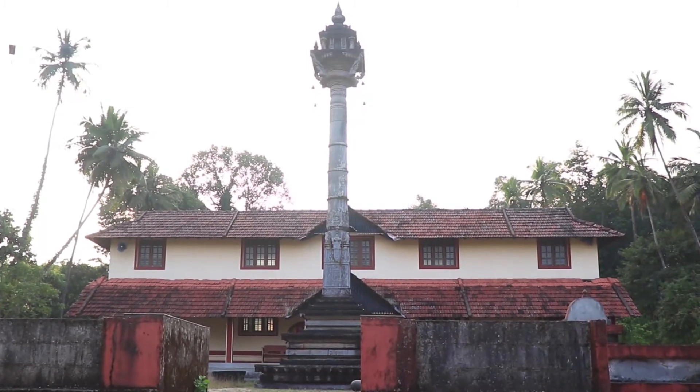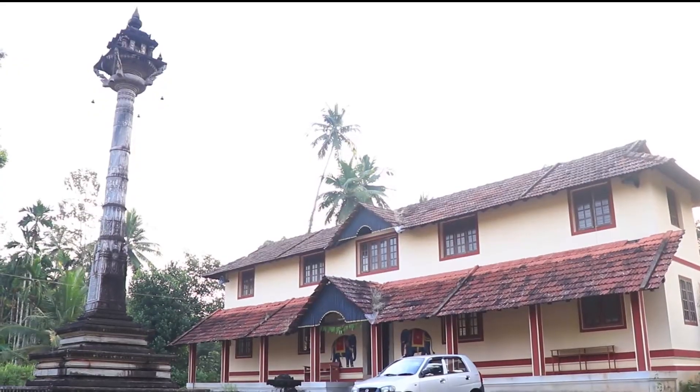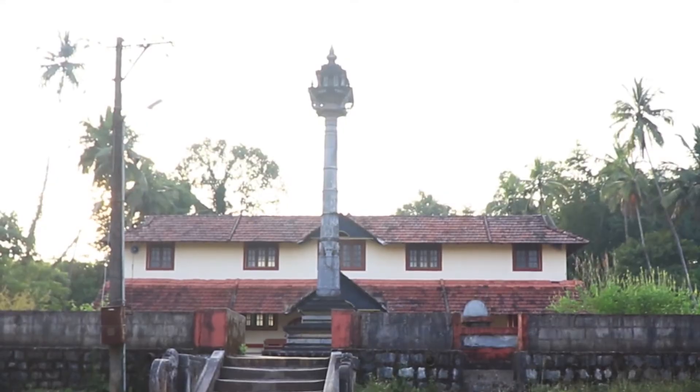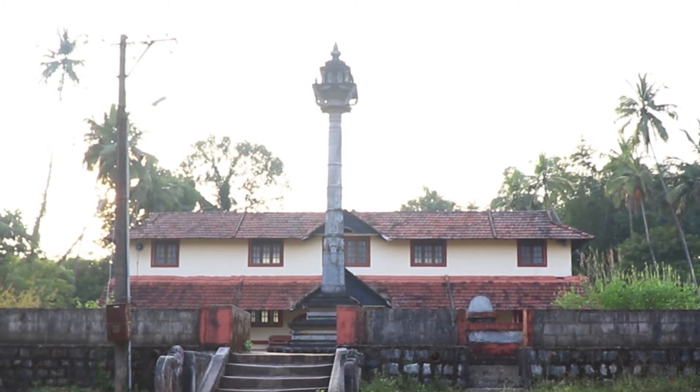Manasthambha is a pillar that is often constructed in front of every Jain temple all over the world. It depicts the column of honor and also causes someone entering a Samavasarana to shed their pride.